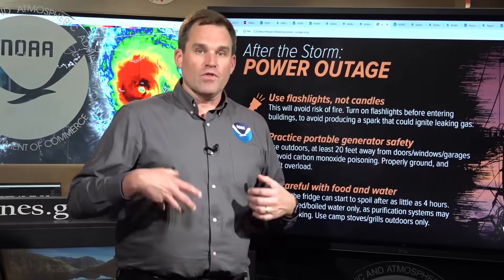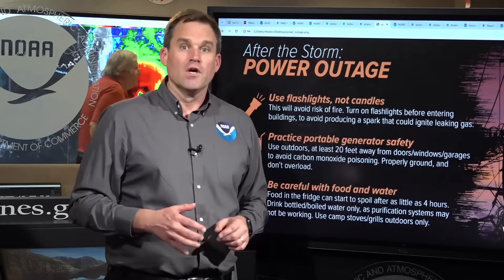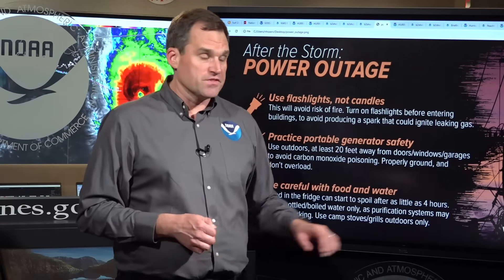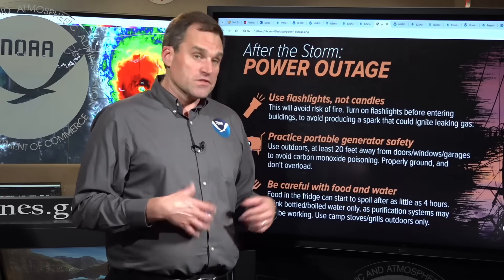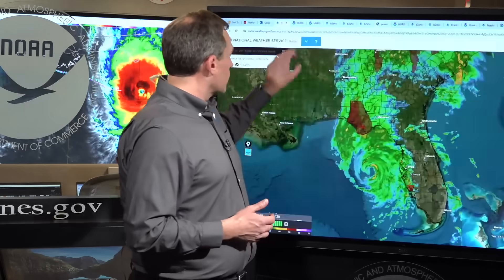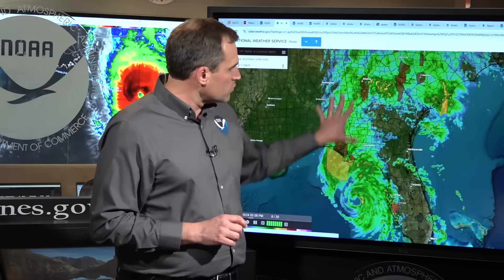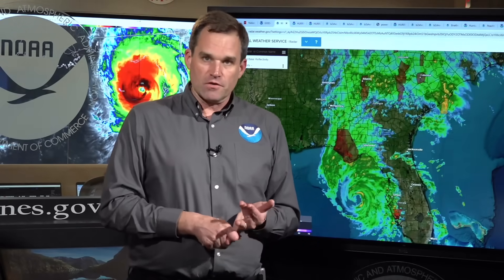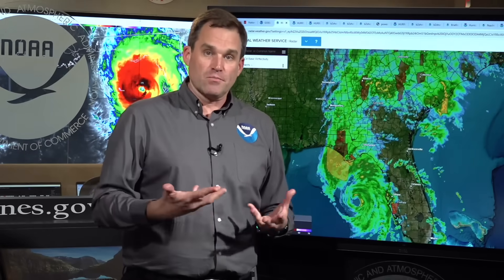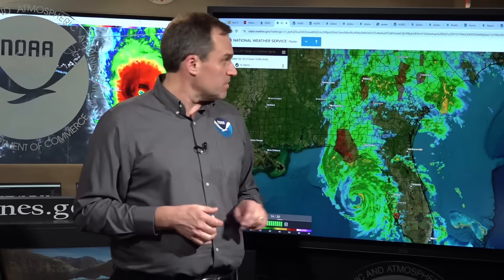I want to talk about post-storm safety. With power going out, people are going to fire up their generators — make sure you use those safely. We lose a lot of people after major hurricane landfalls to carbon monoxide poisoning from improper generator use, so that's a significant risk. There's also the potential for tornadoes — we have tornado watches in effect for portions of Florida, Georgia, and South Carolina, with several tornado warnings in effect. Make sure you have your wireless emergency alerts turned on and have a NOAA weather radio so you can be alerted to tornado warnings or flash flood warnings overnight, especially if you're going to be asleep.